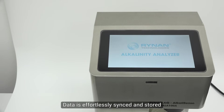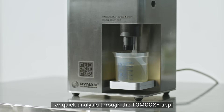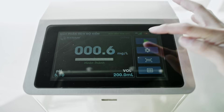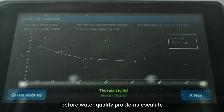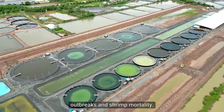Data is effortlessly synced and stored, allowing farmers to access historical data for quick analysis through the Tom Goxey app. By combining the right technological tools and best farming practices and seeing trends and fluctuations in real time, it allows for preventive actions before water quality problems escalate, reducing the risk of disease outbreaks and shrimp mortality.